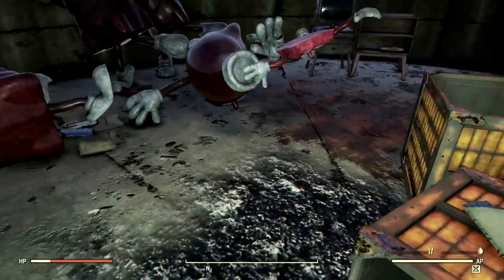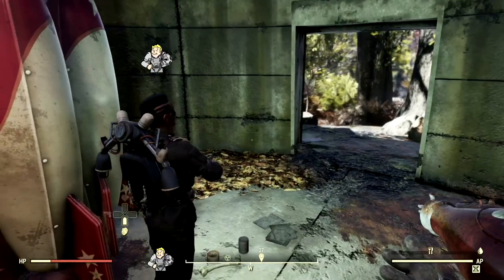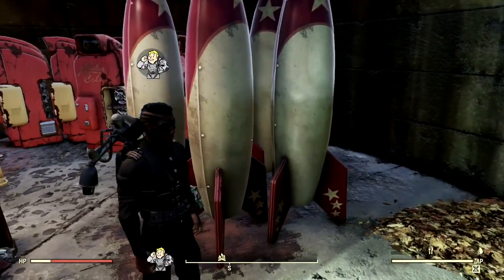But this is it, guys. If you enjoyed the Fallout 76 content like this and you want to see more, make sure you smash that like button, subscribe for more Fallout 76 content, and guys, I shall see you in the next one. Peace.